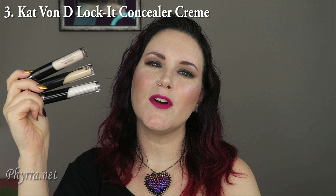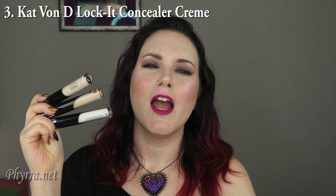Number three is the Kat Von D Lock It Concealer Cream. I know everybody's always talking about Tarte Shape Tape, but to me Tarte Shape Tape is stinky and smells like bug spray. The Kat Von D Concealer, though, is awesome — it doesn't stink like bug spray and it works really well. I have four shades, but three are the ones I use most. White Out is great because you can use it to add to any foundation to make it lighter, a better match for your skin tone if you're pale like me and everything is usually too dark.